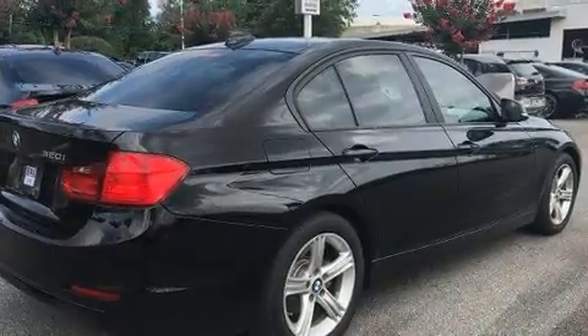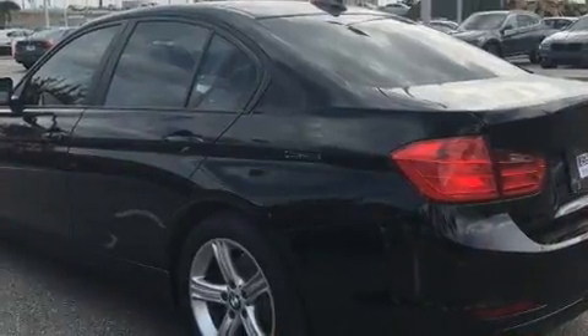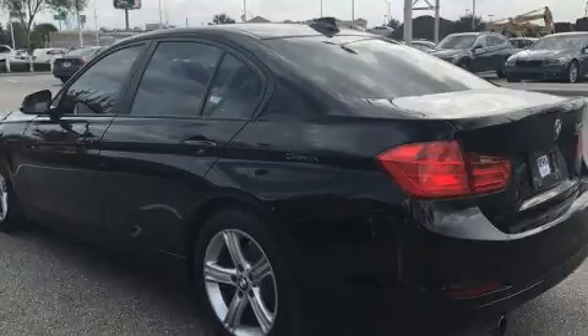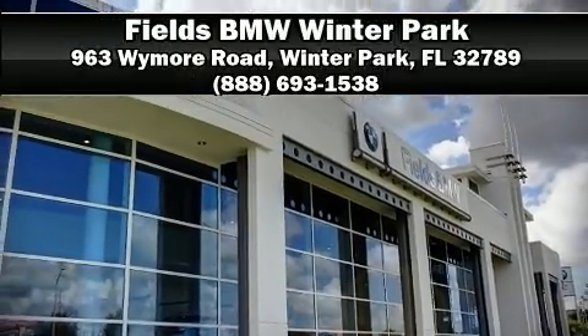It also features four-wheel disc brakes with ABS, and arrives with a Carfax history report indicating just one previous owner. Our sales staff will help you find the vehicle that you've been searching for — stop in and take a test drive.